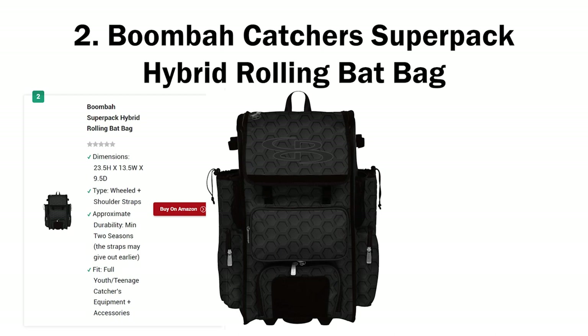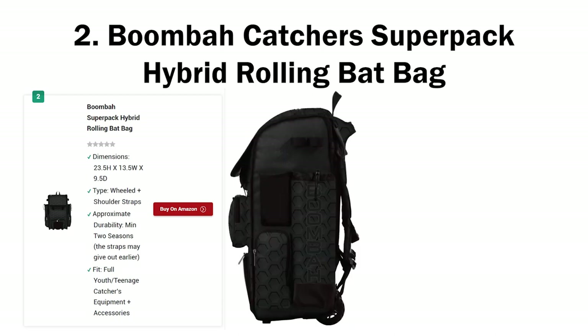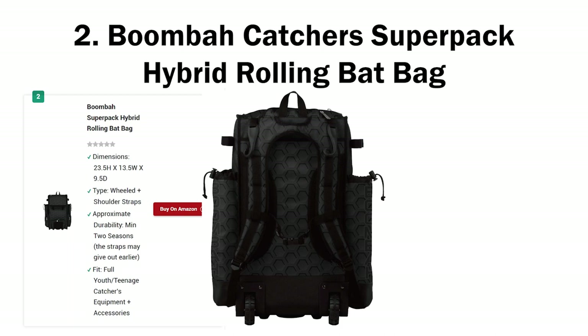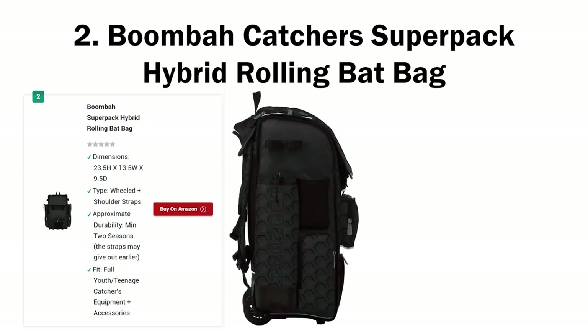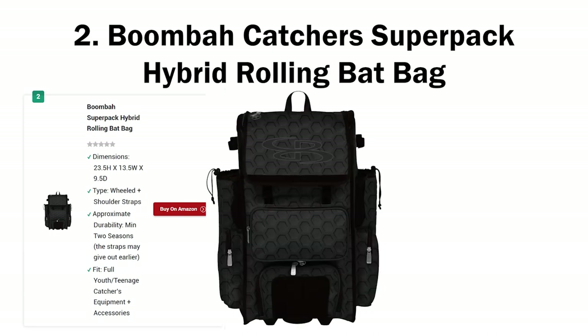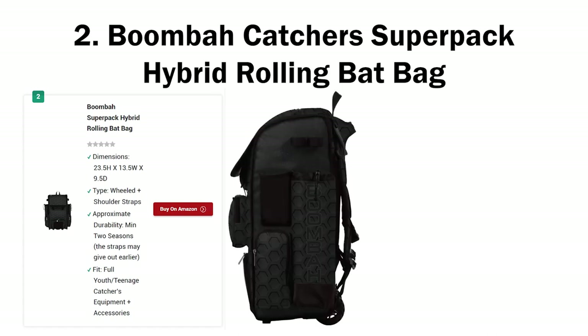As the name suggests, it's a hybrid bag — you can carry it using the shoulder straps or just drag it using the wheels. The straps can also be unhooked and tucked inside the bag, giving you the best of both worlds. For starters, it holds 4 bats — even the Boneneck Commander maxes out at 3. So the Super Pack takes the lead here despite being a budget bag. However, there's a reason why the Commander stays on top, and this bag is a runner-up.